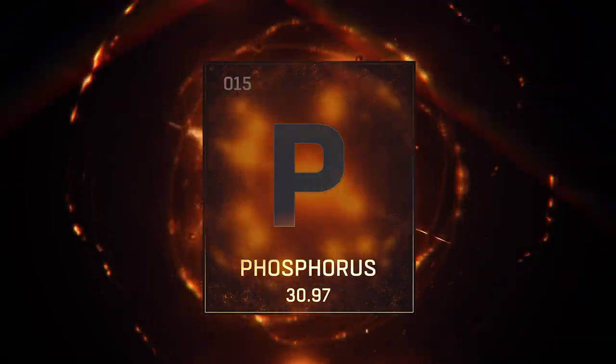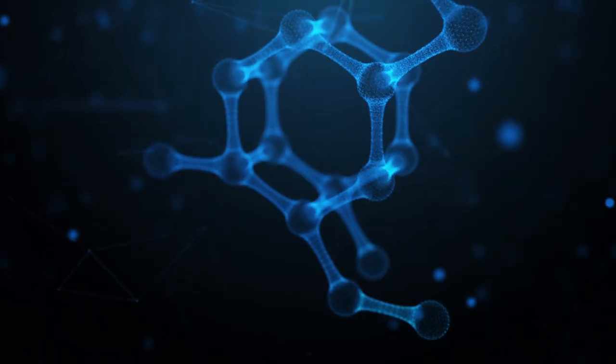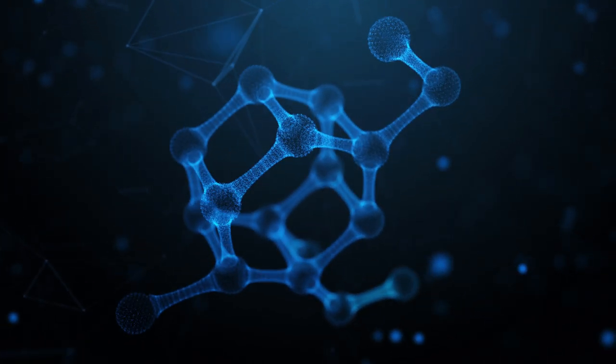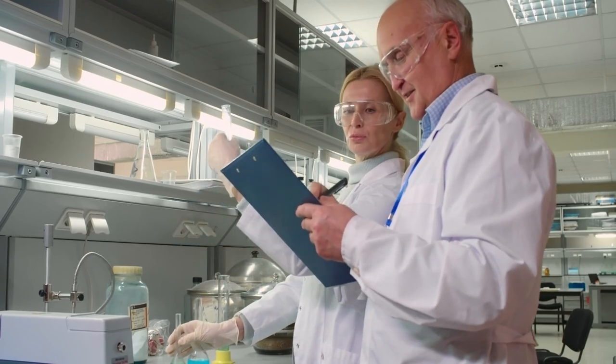Phosphorus might not sound like a party starter, but when it comes to the biological rave, it's the life of the party. It's crucial for DNA, the blueprint of life, and even for the energy-carrying molecules that fuel all life on Earth. In other words: no phosphorus, no party.